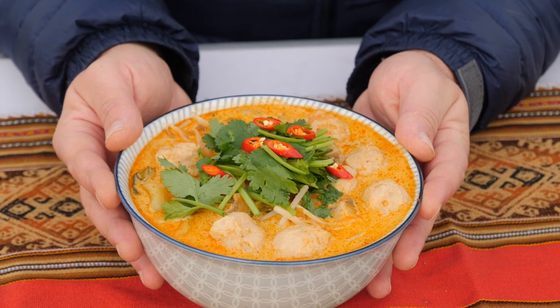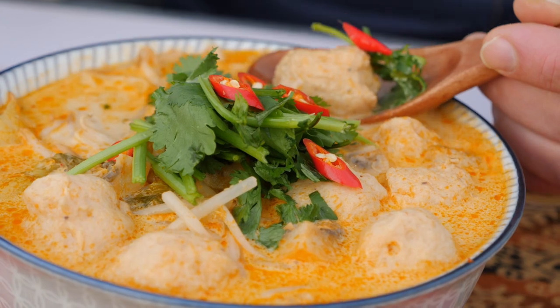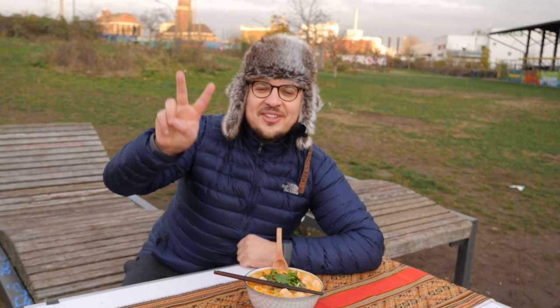Well, this one is like the love child between the two of those, except with a few extra twists I came up with myself. This is the second episode of Soup Season.